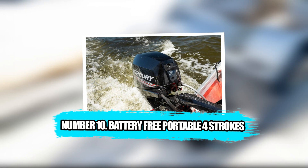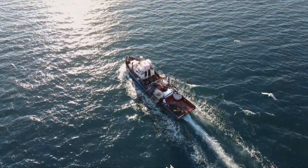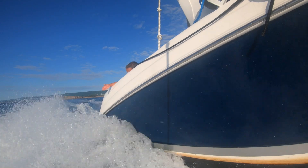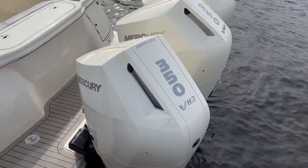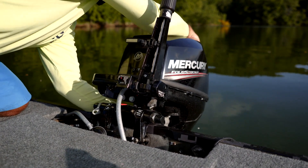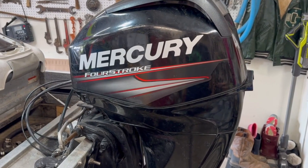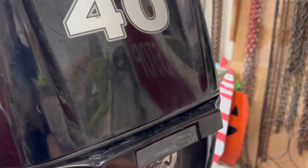Number 10: Battery-free Portable Four Strokes. Look at the boats leaning against the shoreline of a small lake, and you will see the same ritual that has existed for decades — a small outboard pulled from a shed, fueled, choked, and coaxed until it comes to life. Mercury's portable four-stroke engines in the 2.5 to roughly 10 horsepower range shift that ritual. These compact motors now use battery-free electronic fuel injection on key models, which means no external battery, far cleaner cold starts, and less sensitivity to fuel.